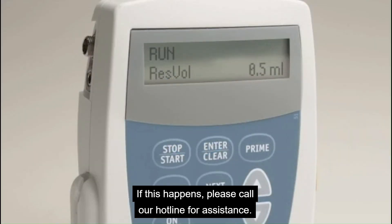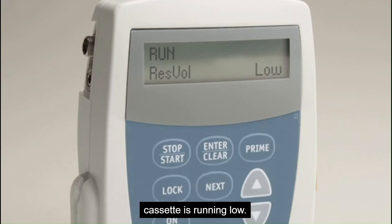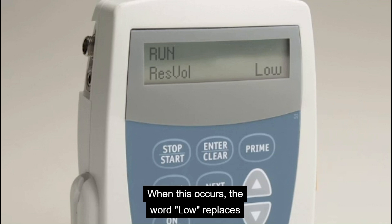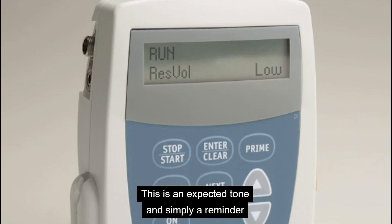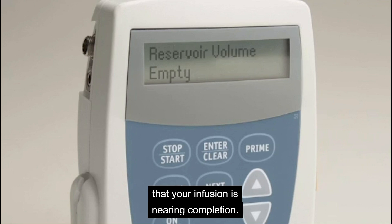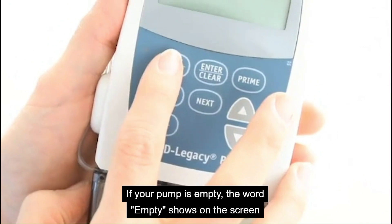As your pump nears completion of therapy, it will sound to notify you that the medicine cassette is running low. When this occurs, the word LOW replaces the numbers on the screen, and a three-tone beep will occur. This is an expected tone, and simply a reminder that your infusion is nearing completion. If your pump is empty, the word EMPTY shows on the screen, and the pump will alarm until you press the START button.